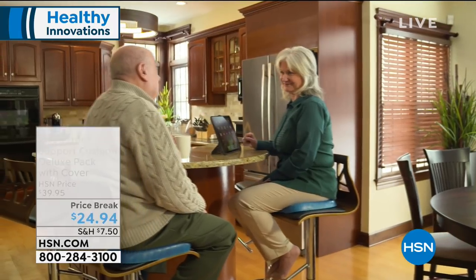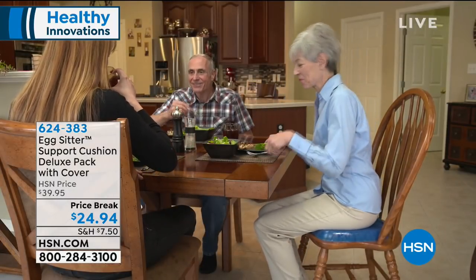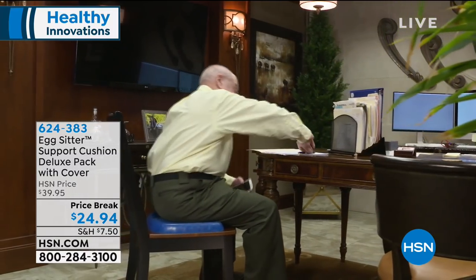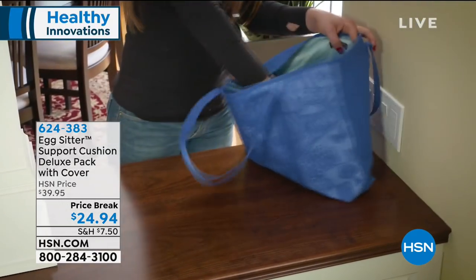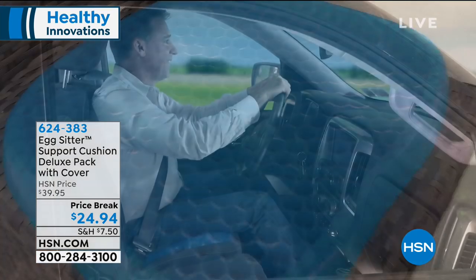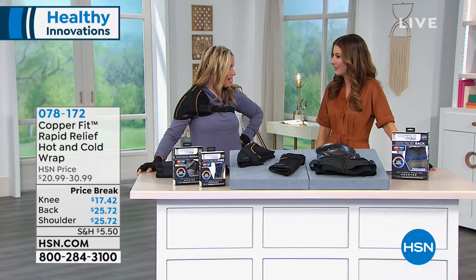We've got a great trio coming up, but first let me remind you about the Egg Sitter. The Egg Sitter is finally back in stock and this is the lowest price we have ever offered — less than $25. Whether you're going to outdoor concerts, stadium seating, a conference, the dining room table, or you want to keep the Egg Sitter in a bag or in the trunk of your car, you'll be sitting comfortably wherever you go. I was just at an outdoor show where you had to sit on wooden benches — it was the longest show ever. Could have used the Egg Sitter.